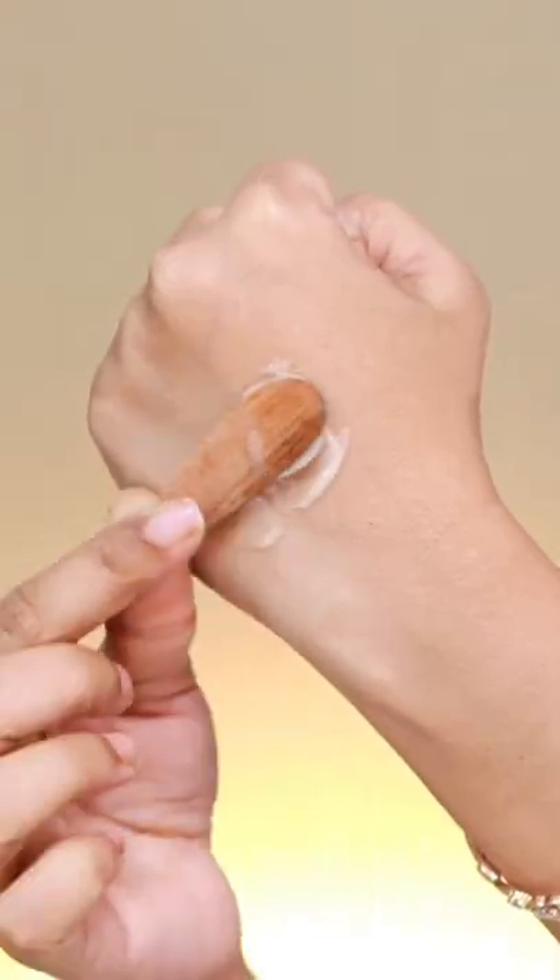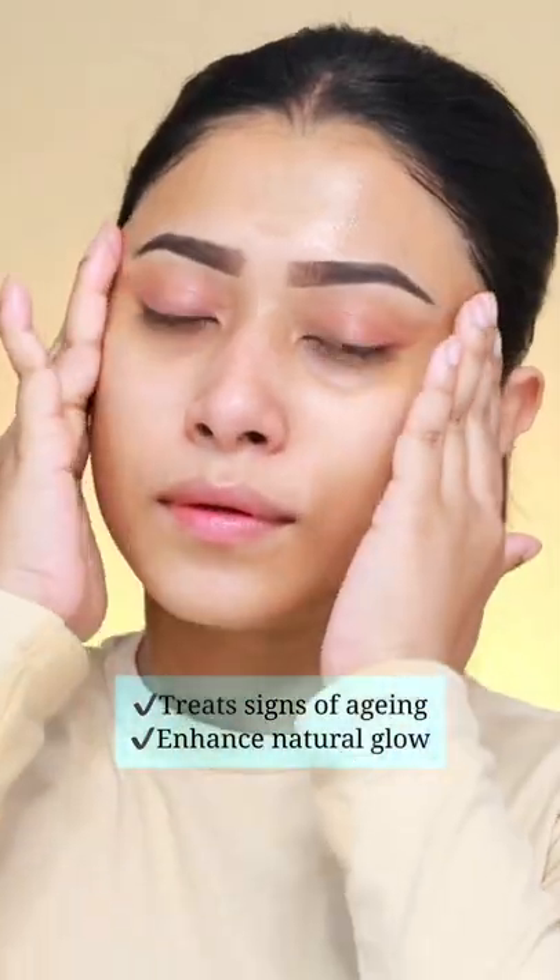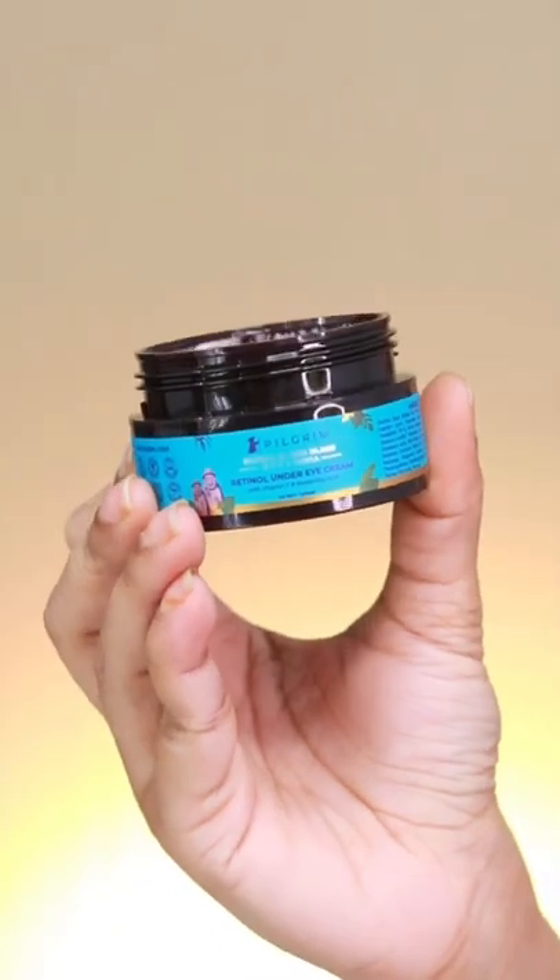Next, I am using Retinol Night Cream with Vitamin C and Hyaluronic Acid. The last and important step is to use Under Eye Cream, and here I am using Retinol Under Eye Cream.